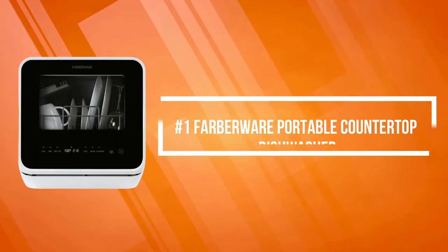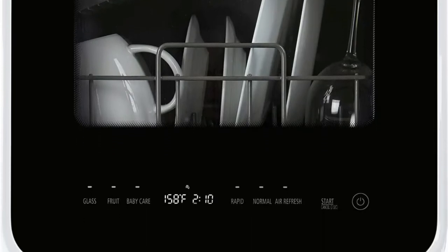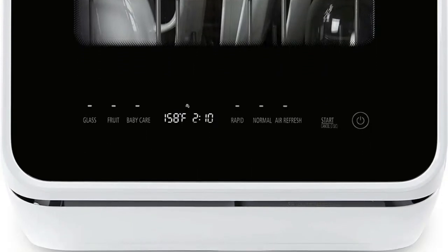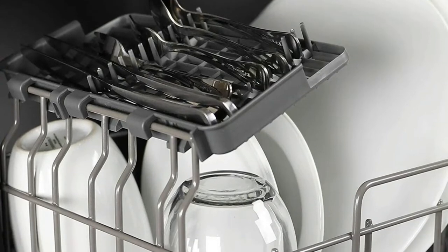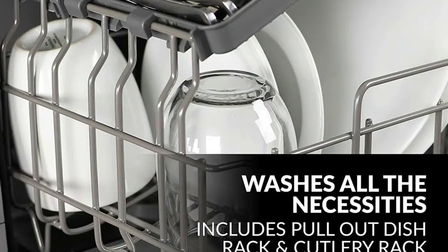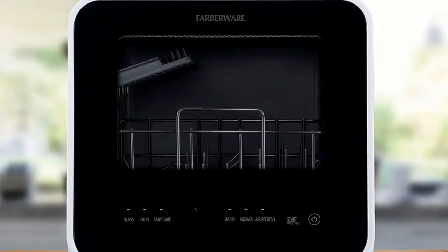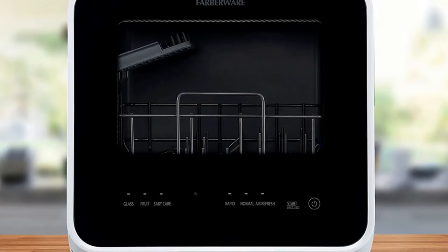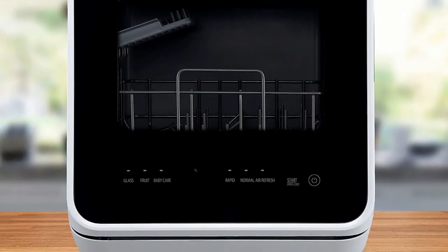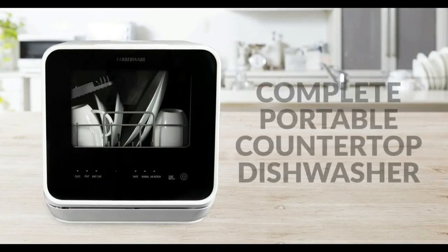At number one is the Farberware Portable Countertop Dishwasher. The Farberware Professional Portable Complete Dishwasher can be placed on any countertop or sturdy table and gives you the choice of using its built-in water tank or a quick faucet hookup. It offers six different wash cycles and can also be used to steam clean baby bottles or give your glassware a sparkling clean finish. This convenient dishwasher can fit a variety of dishes and is ideal for small-sized houses.